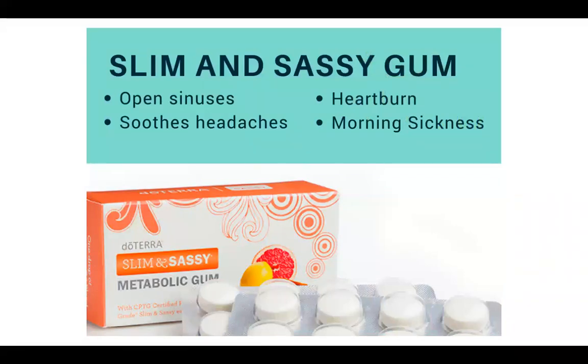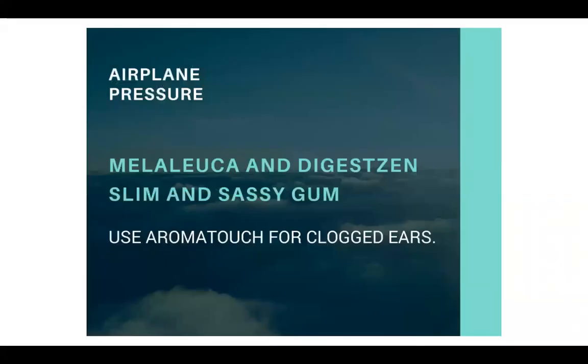So the first one: Slim and Sassy Gum. This can open your sinuses, it helps with heartburn, it soothes headaches, and it helps with morning sickness. For airplane pressure, you can use Melaleuca and DigestZen, and Slim and Sassy Gum also helps.